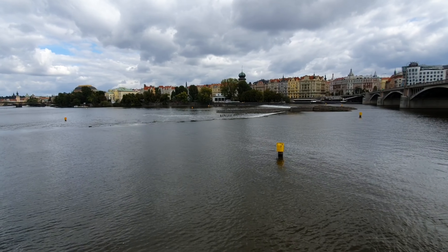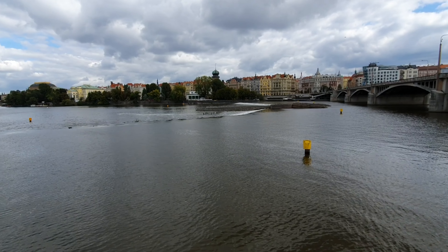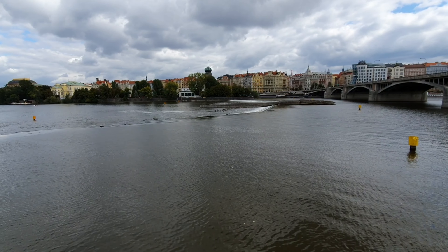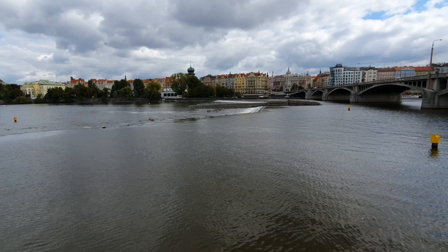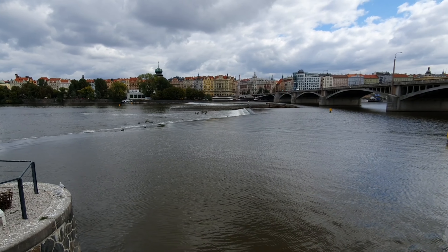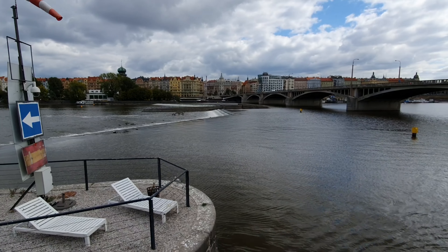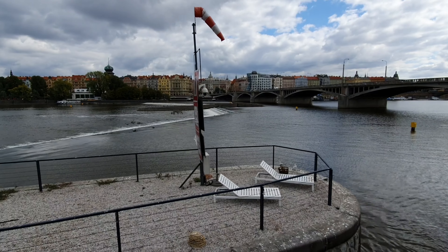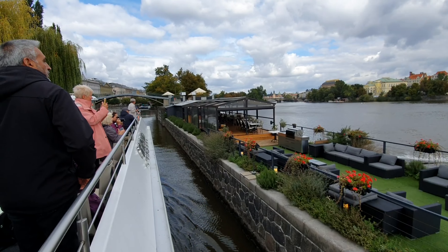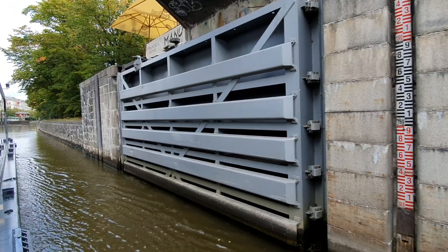One of the unique things about Prague is this system of locks and weirs that it uses to get the boats upstream. For the last couple of hundred years this system has been here — it just looks amazing. You've got the river roaring over the top of the wall, and then we cruise into this lock system where we're going on the down track, so this boat's going to have to be lowered.